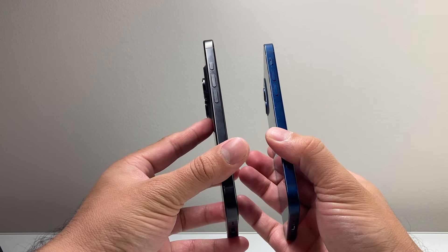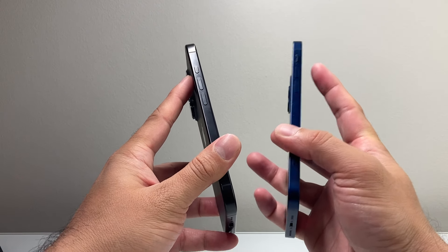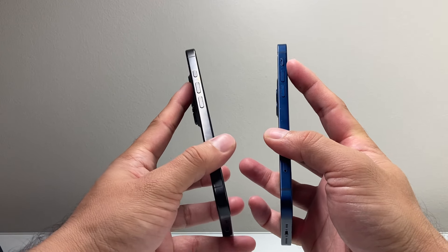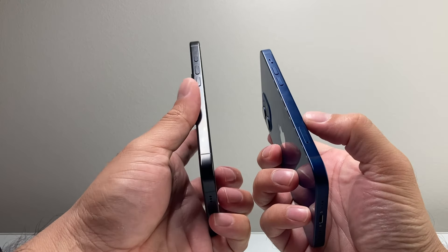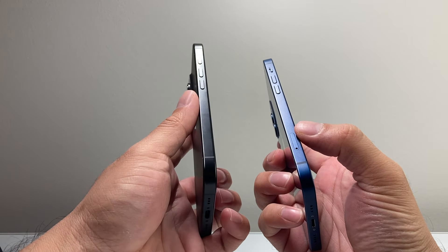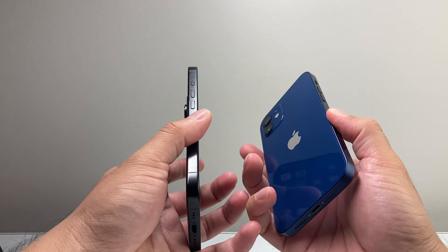Another thing in terms of body differences you'll see right off the bat: the 16 Pro has the action button, which is a new feature on the new Pro models, whereas the 12 has your ringer or silent button. It's customizable versus non-customizable. Also, the US variant of the 12 does have a physical SIM, but unfortunately on the 16 Pro it doesn't, so you have to use eSIM or dual SIM on the device.